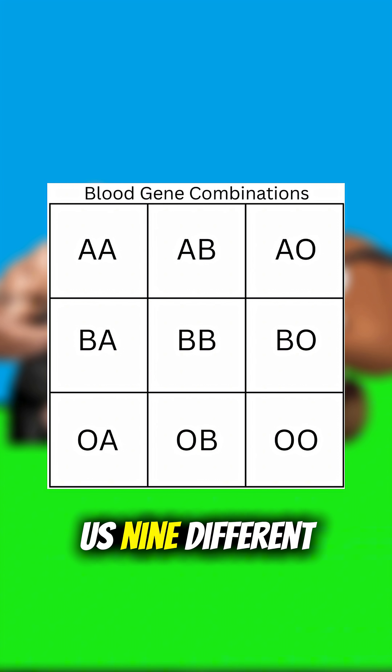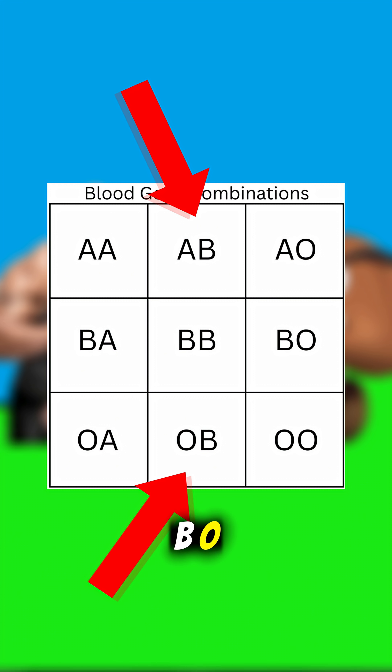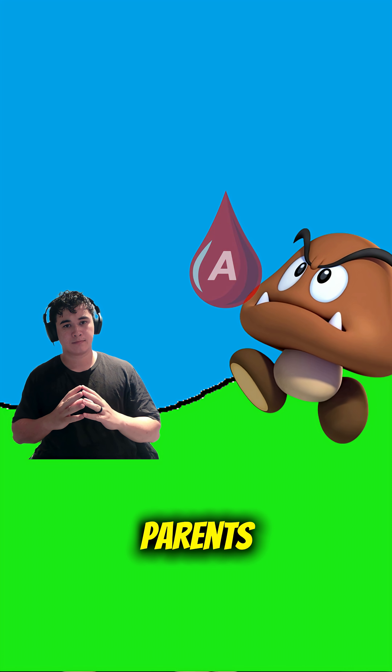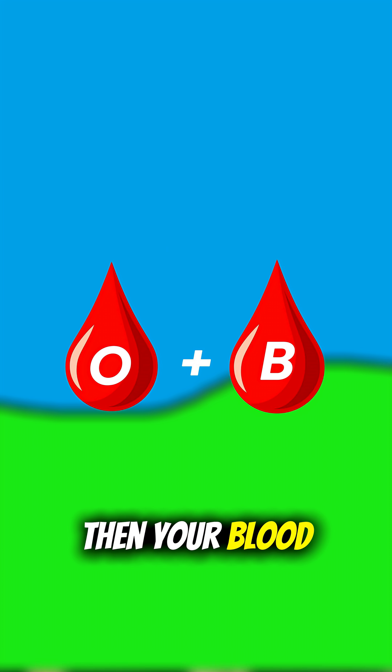Now this gives us nine different combinations — for example, AB, OB, or OO. Now A and B are a lot stronger than O, so if you get one of them from your parents, then this is going to be your blood type. For example, if you got an O and a B, then your blood type would be B.